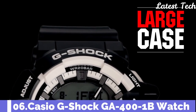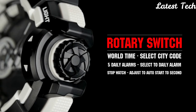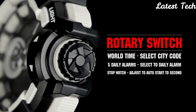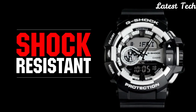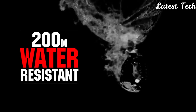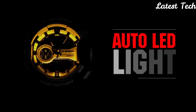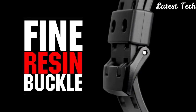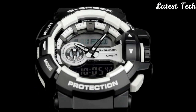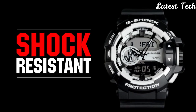Number 6: Casio G-Shock GA-400GB-1ACR Watch. Black resin case with a black resin strap. Fixed bezel. Black dial with silver-tone hands and index hour markers. Minute markers around the outer rim. Dial type: analog digital. Quartz movement. Scratch-resistant mineral crystal. Case size: 55 mm by 51.9 mm. Case thickness: 18.3 mm. Water-resistant at 200 m.